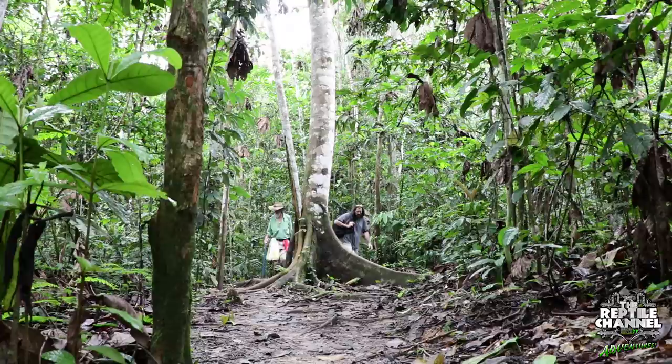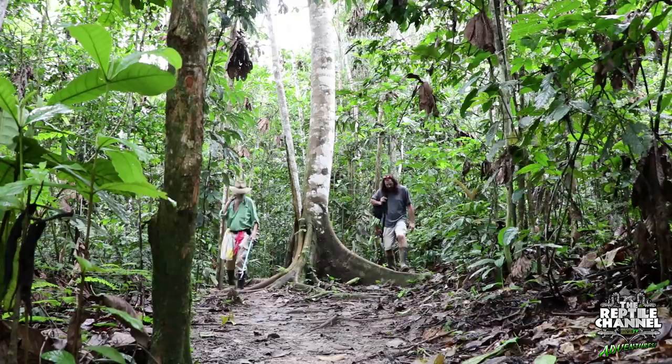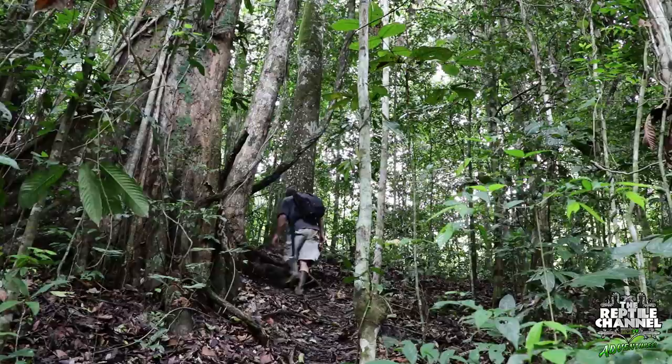Every day was magical in the Peruvian rainforest, and every day we hiked through the thick jungle within Santa Cruz Biological Research Station in anticipation of what new surprises we might find. We hiked for miles, checking every crevice and every tree and root system, often coming across snakes like this one.